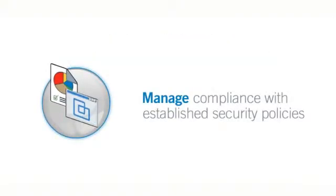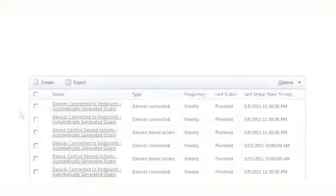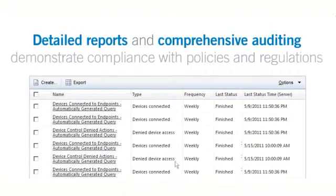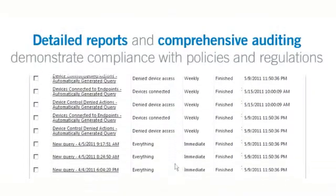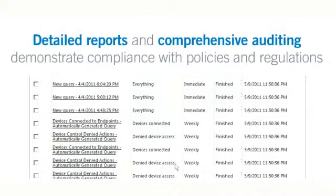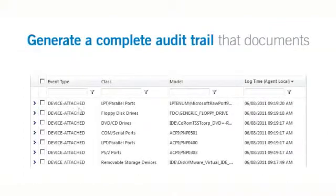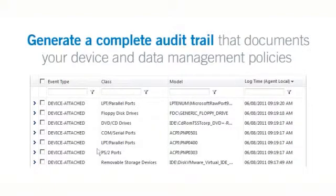Manage compliance with established security policies. Lumention Device Control provides detailed forensic reports and comprehensive endpoint auditing capabilities to demonstrate compliance with internal security policies and external government and industry regulations. Generate a complete audit trail that documents how your device and data management policies prevent unauthorized users and devices from compromising critical business information.